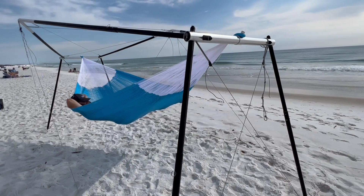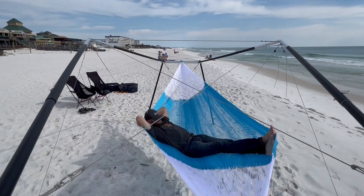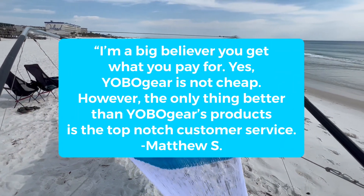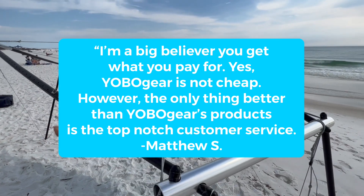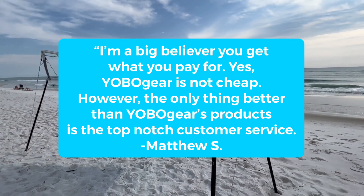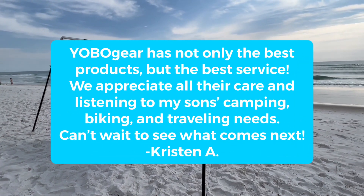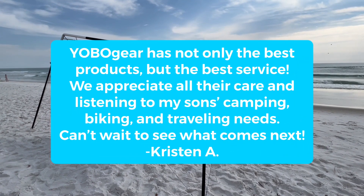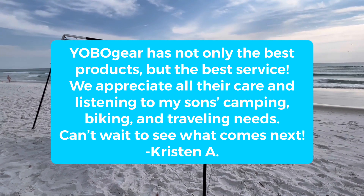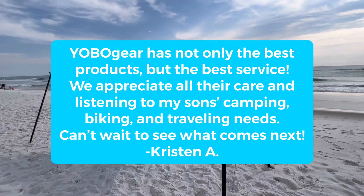At YoboGear, we are known for creating premium quality gear. Our average client says things like, "I'm a big believer you get what you pay for." Yes, YoboGear is not cheap. However, the only thing better than YoboGear's products is the top-notch customer service. YoboGear has not only the best products, but the best service. We appreciate all their care and listening to my son's camping, biking, and traveling needs. Can't wait to see what comes next! — From Kristen A.